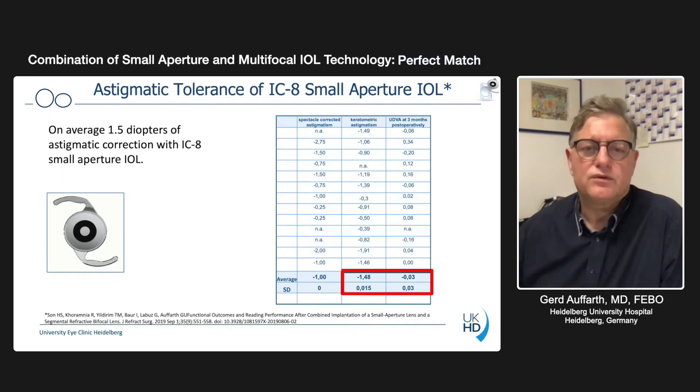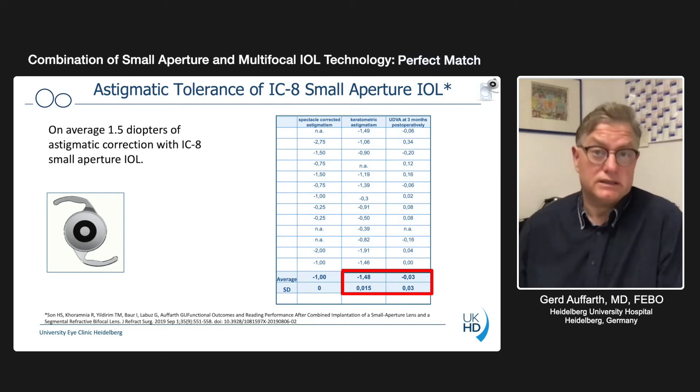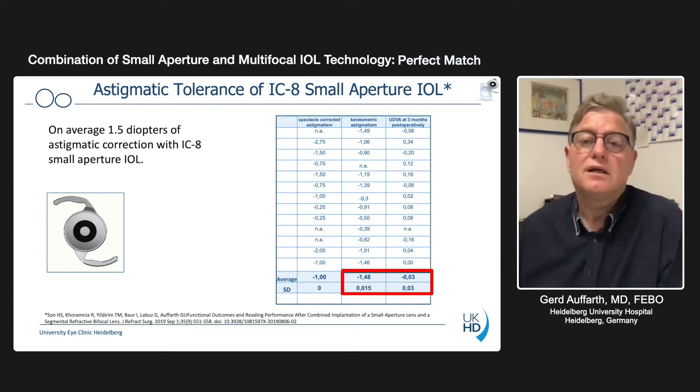The patient has full vision in the whole range of distances, which is what we want. We can see that also on the defocus curve — as the optical bench evaluation predicted, we see easy 2.5 diopters covered binocularly. This is what we need for our patients to be specularly independent. Regarding astigmatic tolerance, we looked at several patients with astigmatism of more than one diopter — on average 1.48 diopters — and they all had an uncorrected distance acuity of 0 logMAR (20/20), showing that the IC8 completely compensates for this astigmatic value.